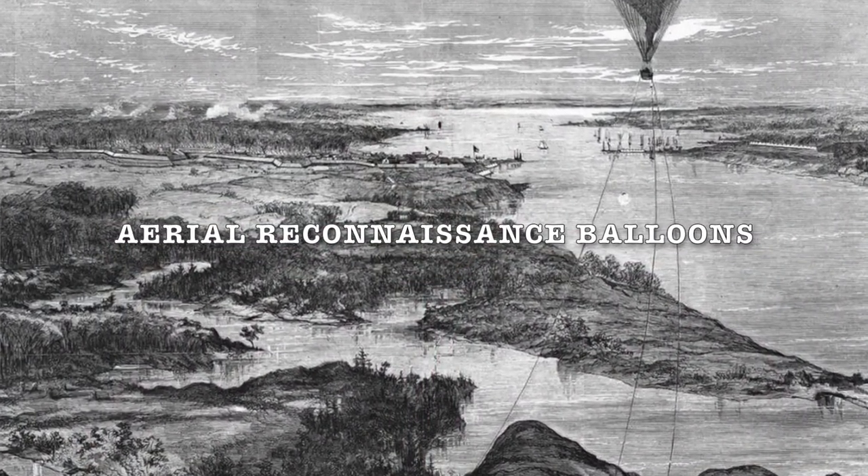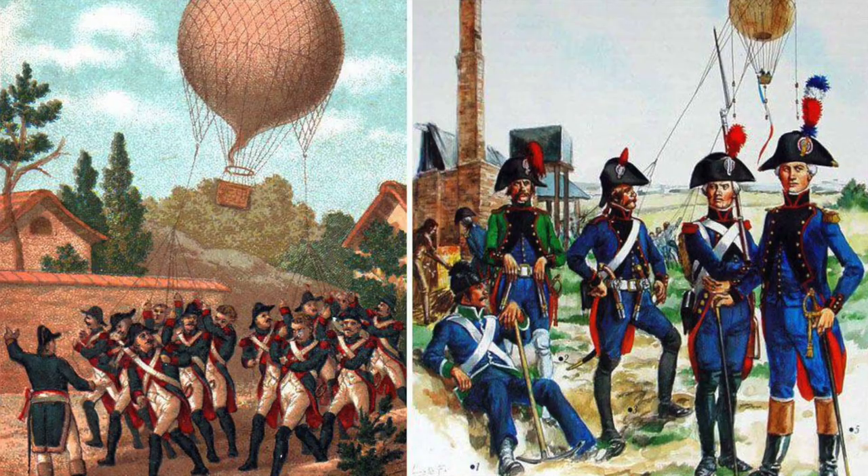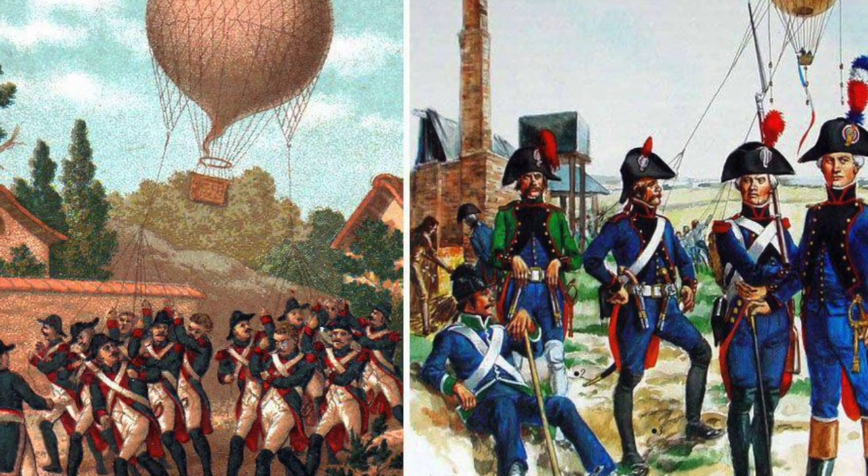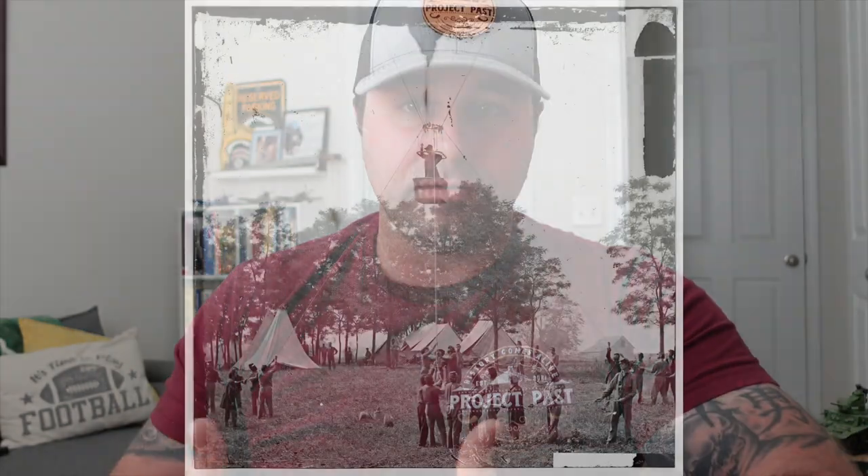Our next innovation is aerial reconnaissance balloons. Although they've gotten a lot of press lately, you can actually date them back to 1794 — before the Civil War. The French Committee of Public Safety developed these balloons and used them for reconnaissance during the French Revolutionary Wars. Fast forward 70 years, and Abraham Lincoln would create a reconnaissance balloon department of his own.